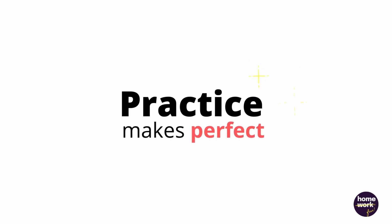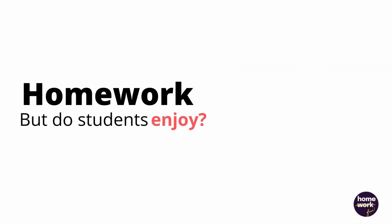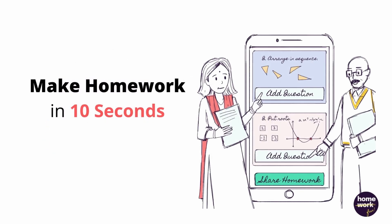Practice makes perfect, and homework is what gives students the opportunity to practice. But do students like to do homework? That takes over 1,000 hours of the teacher's hectic schedule to make and check. Presenting the homework app that helps teachers quickly make high-quality homework that students love to do. Now you can make homework in 10 seconds.